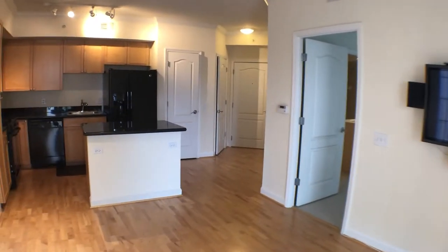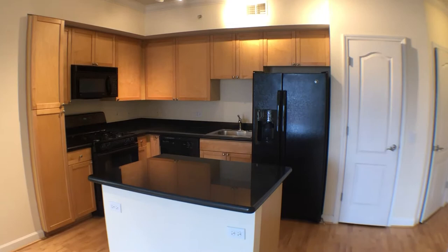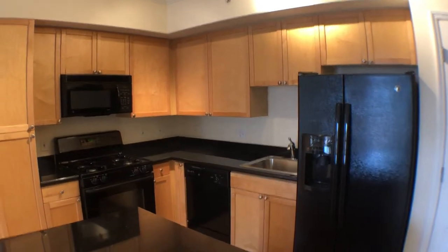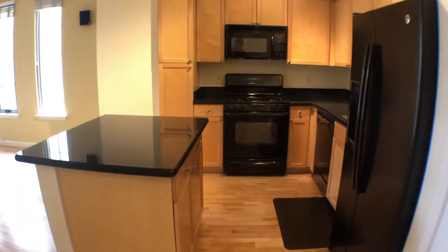As I continue to walk over to the kitchen area: black appliances, gas range, stove and oven, track lighting, dishwasher, a beautiful island for meal prep, and plenty of counter space as well.